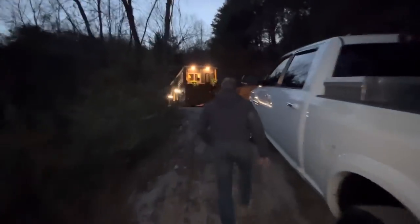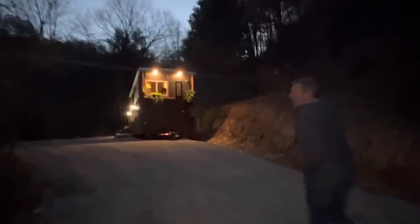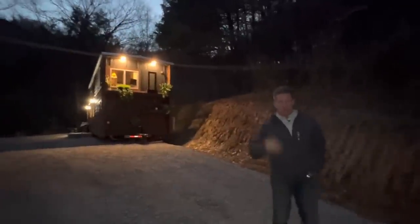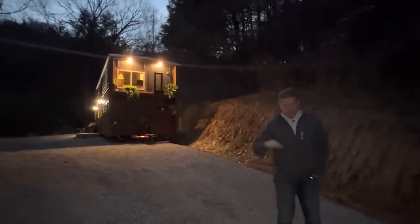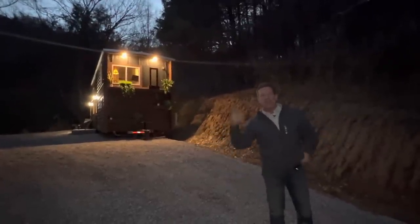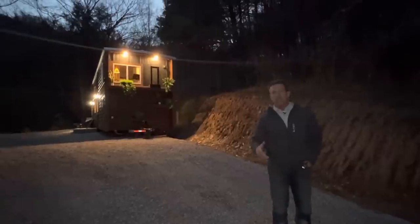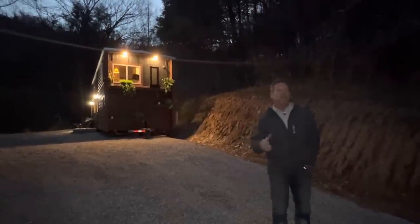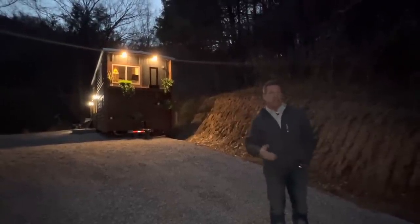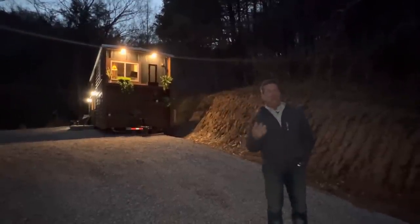Come on up here. There's a generator running so it's going to be a little loud. Just to let you know, Tiny House Giant Journey is going to come here tomorrow and do a beautiful video. We know we can't compete with her — we're just up here taking a video for our subscribers. Tune in to her channel, Tiny House Giant Journey with Jenna. She'll be doing a full tour on this.